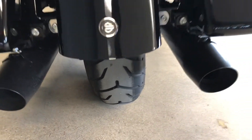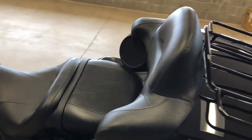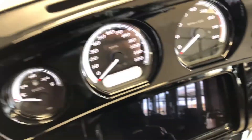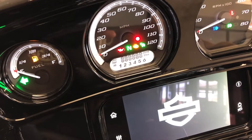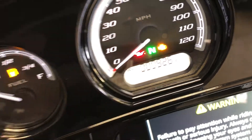It's got good tread on the rear tire. It's got 900 miles on it.